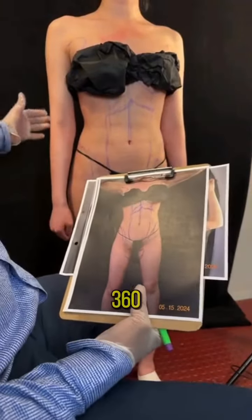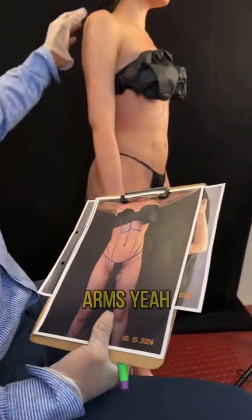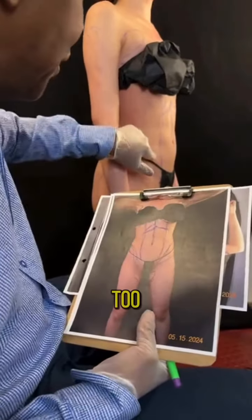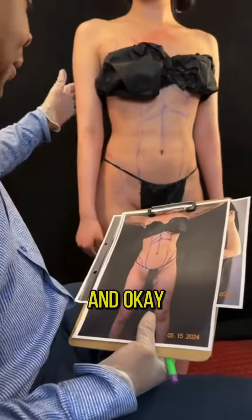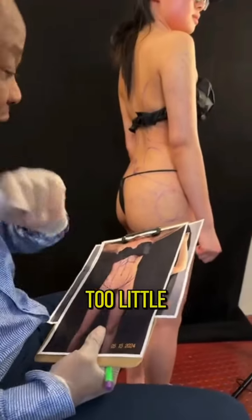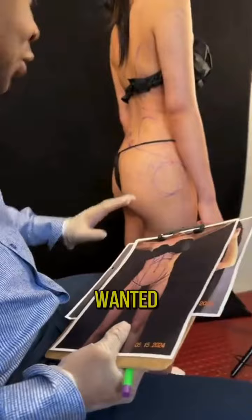I'll do a 360, but we did some little touch-ups here and there. For instance, her arms — they're proportionate to her body, and both arms were done. The inner thighs were also done. Little things here and there to complete the overall shape.